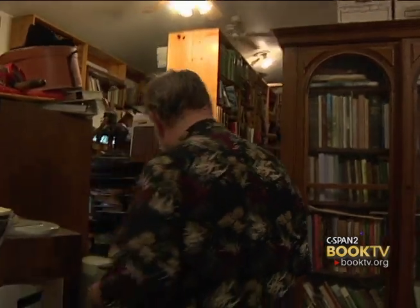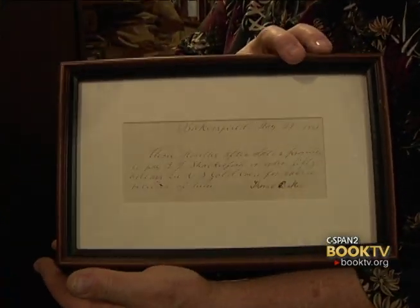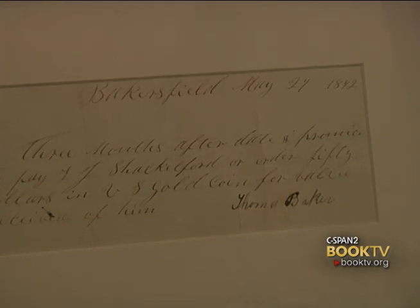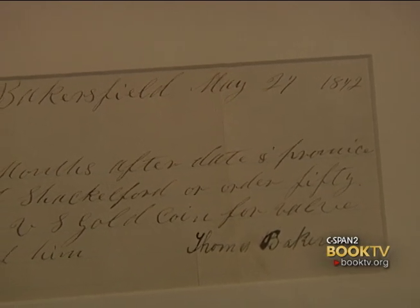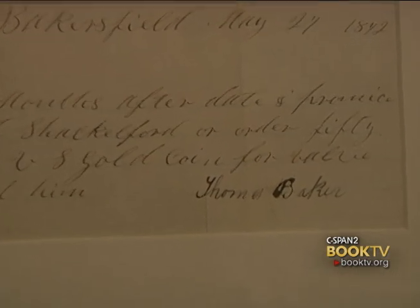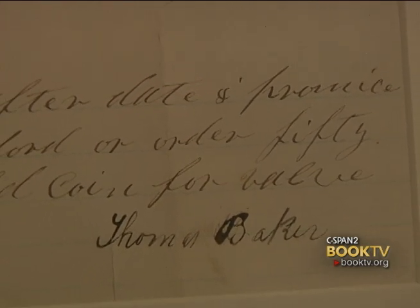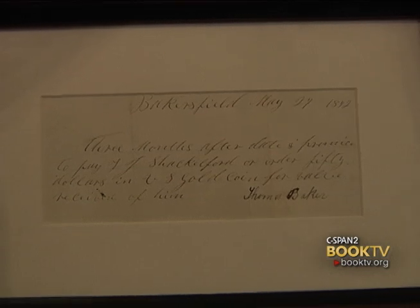As we walk through the archive here, I have a wonderful document that is actually signed by my great-great-grandfather, Colonel Thomas Baker. It's on a slip of paper, which is what they used back then because paper was scarce, and it's actually a loan note. Colonel Baker borrowed $500 in gold for one of his little projects — he had a lot of projects going on; that's how Bakersfield got started. This was done about six months before he died in 1872. This is one of the very few documents that exist with the signature of Colonel Thomas Baker.